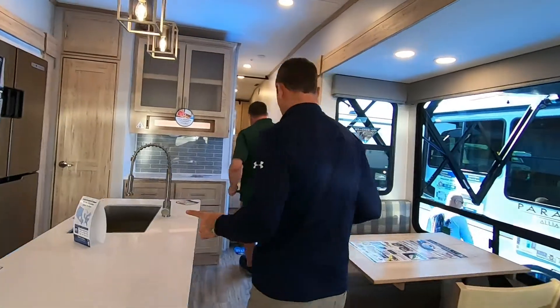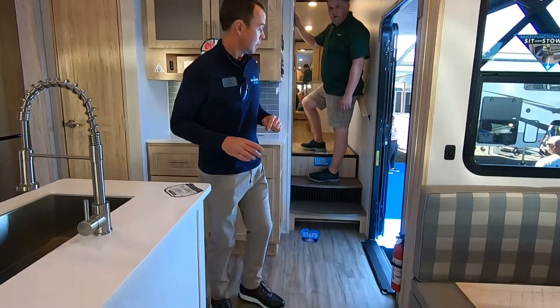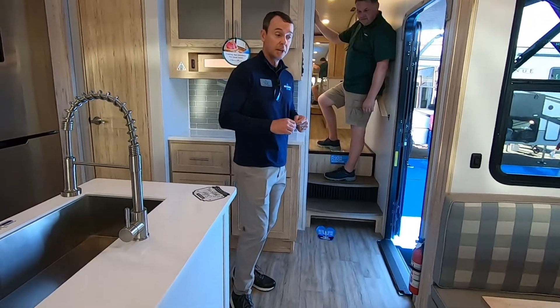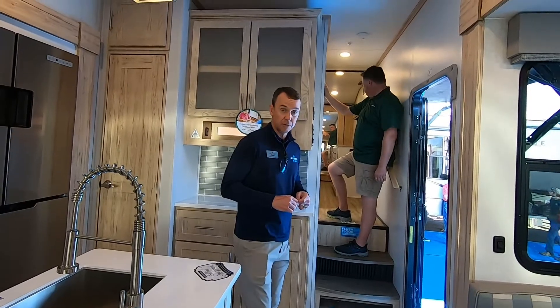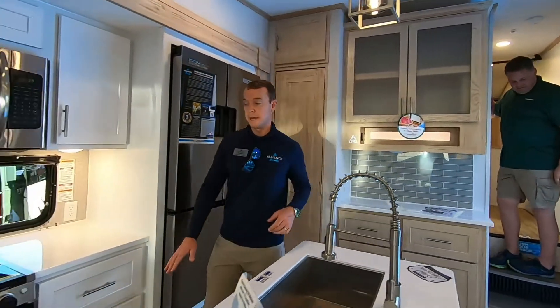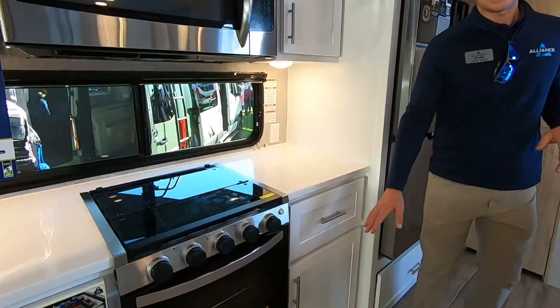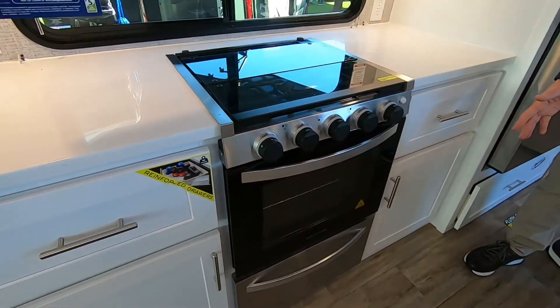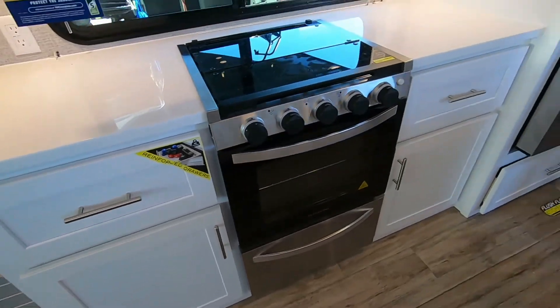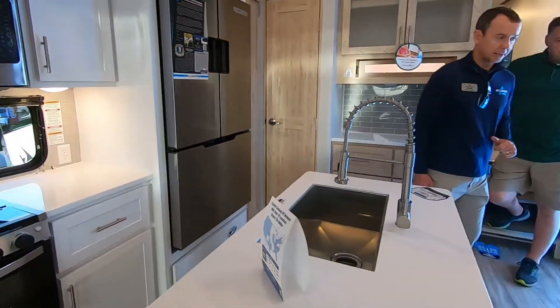A key feature in here is we have no carpet in this RV. Consumers are asking for that for cleanliness purposes and for pet-friendly purposes. That's a huge feature. Also on this kitchen slide box, it is a flush floor kitchen slide, so you don't have a toe kick that you'll see in other products out in the marketplace. A couple of key things here that are different from other products out there.